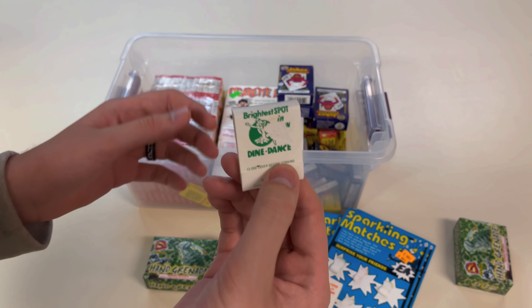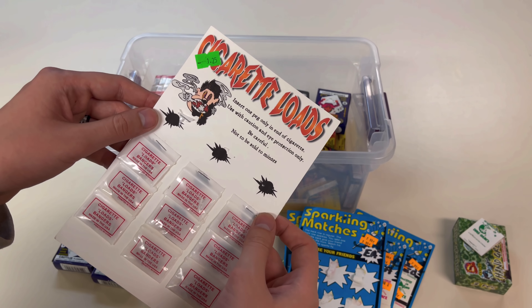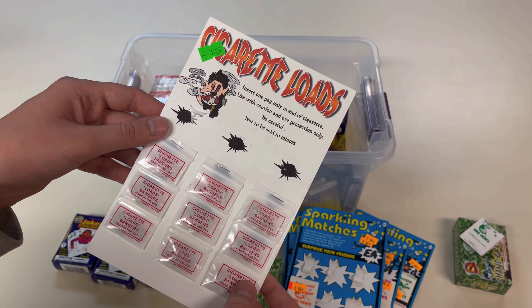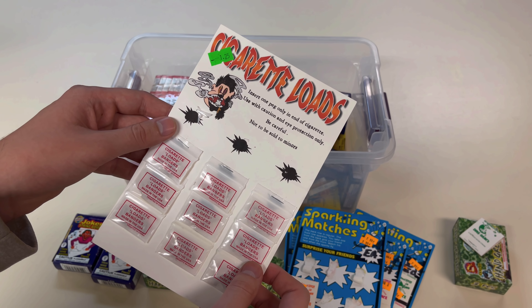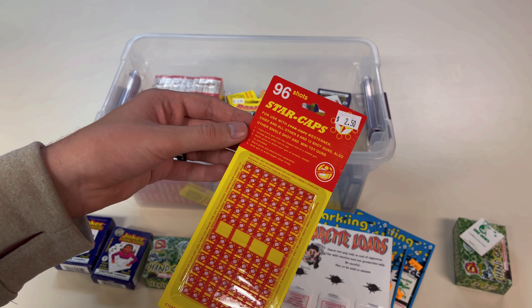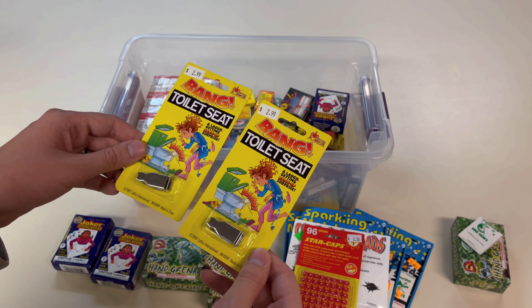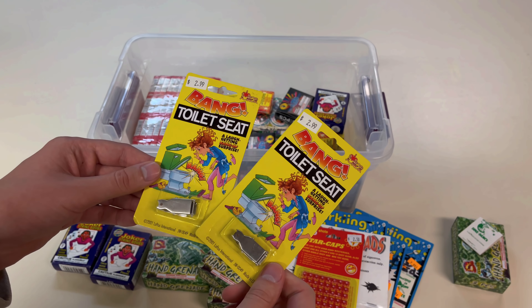Then we've got a bunch of Joker string bombs by Phantom Fireworks, but they're using the old logo, and that's why I kept them. We've got a pack of cigarette loads - I don't think these are old but they might be banned, because when you put them in a cigarette and light it, it kind of explodes, which probably got them discontinued. We've got a pack of star caps - I just wanted to pick them up, found them at a gas station. Then we've got two of these bang toilet seats, not really sure why I picked these up.